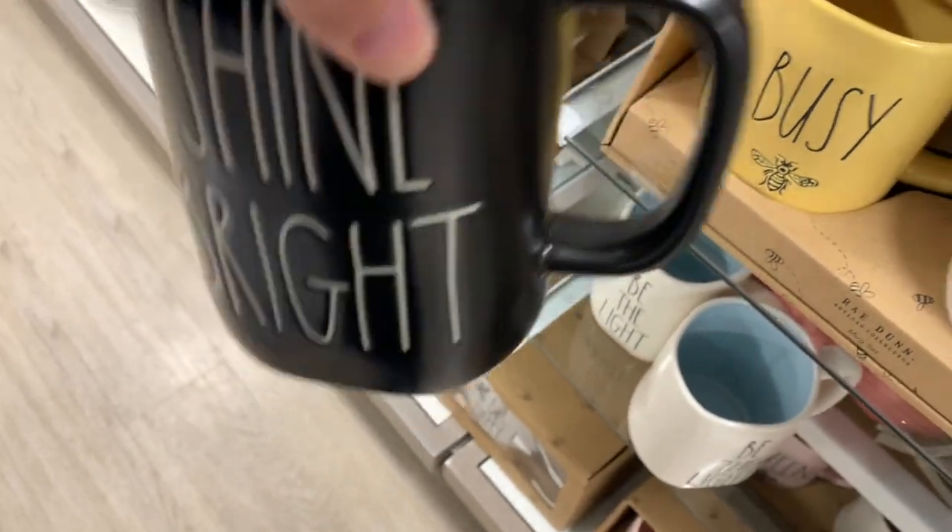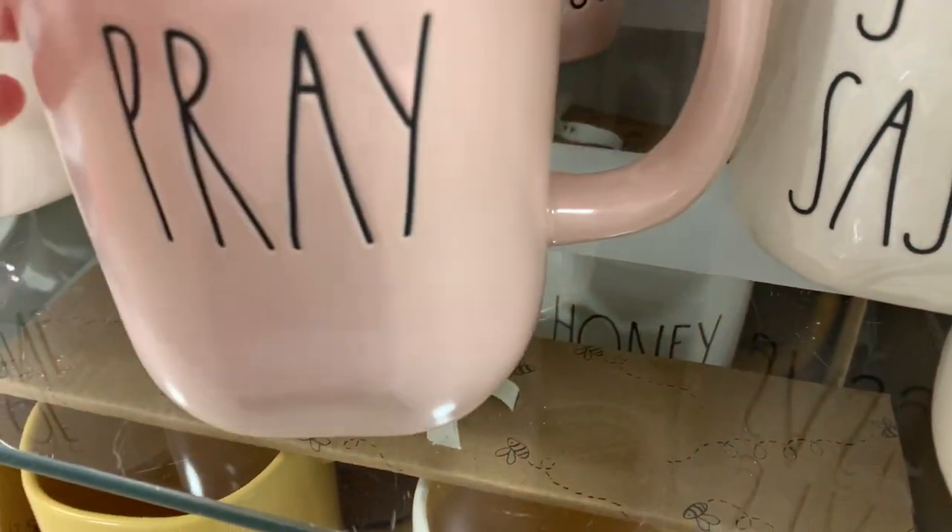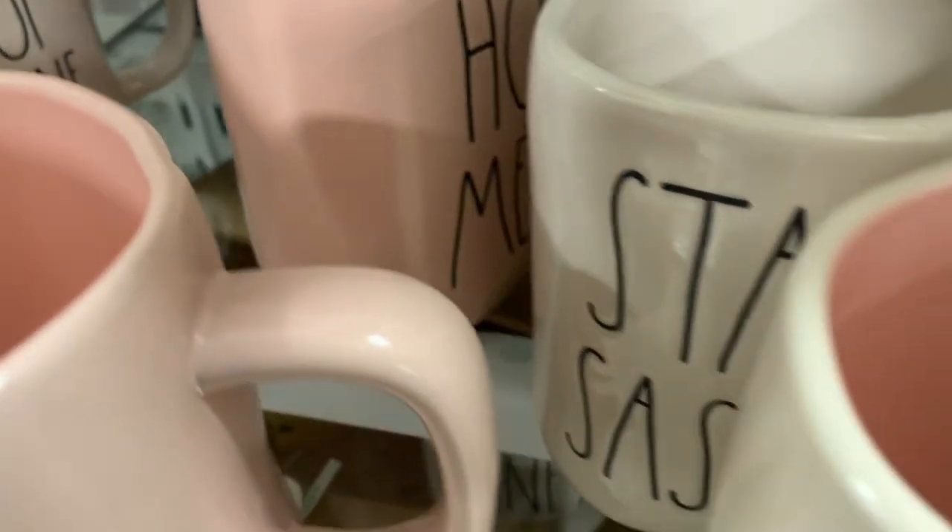There's a black mug that says 'Shine Bright,' really cute, and there's the pink 'Prey' and a pink 'Hot Mess.'